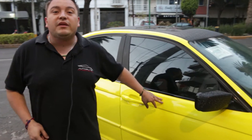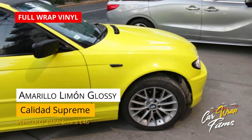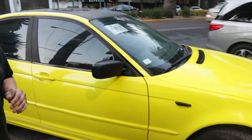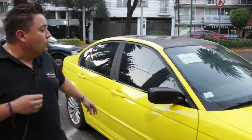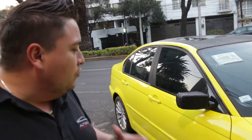Este auto tiene un vinil en categoría Supreme. Este es un amarillo gloss bastante cotizado. El auto tiene una mejor vista, lo hace más llamativo, más deportivo. Y aparte, les quiero comentar que el brillo que da nuestro vinil en Auto Elite es un brillo muy similar a una pintura.